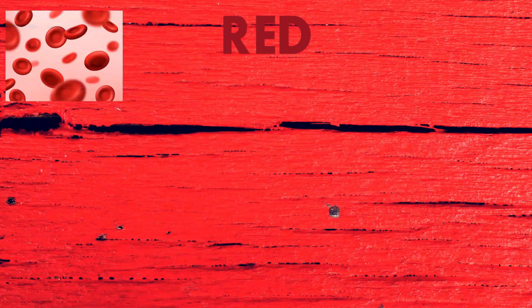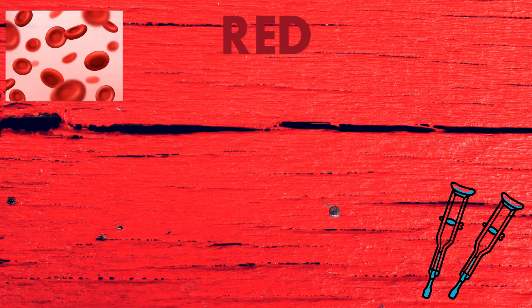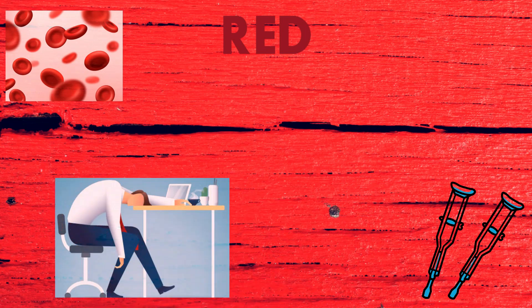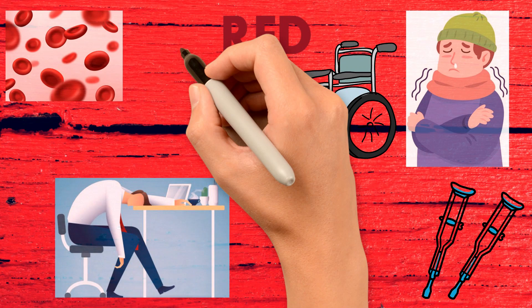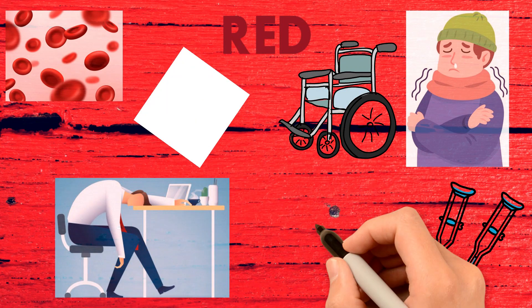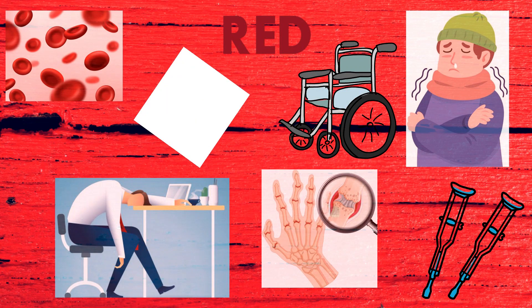Seventh and last color: Red. Anemia (less blood in the body), disability, sluggishness, cold, paralysis, white spots, arthritis, TB, etc.